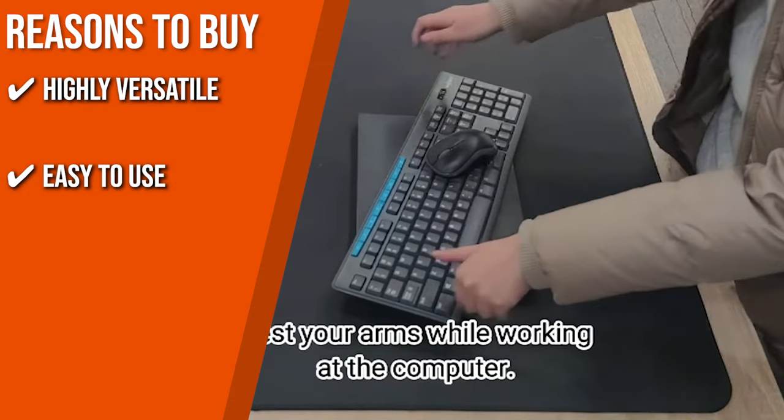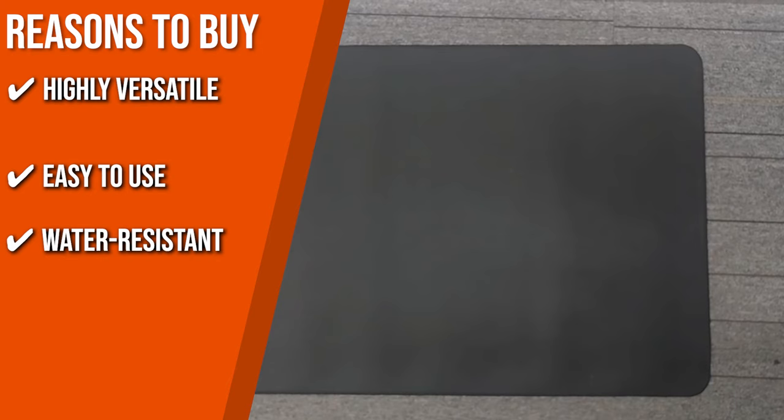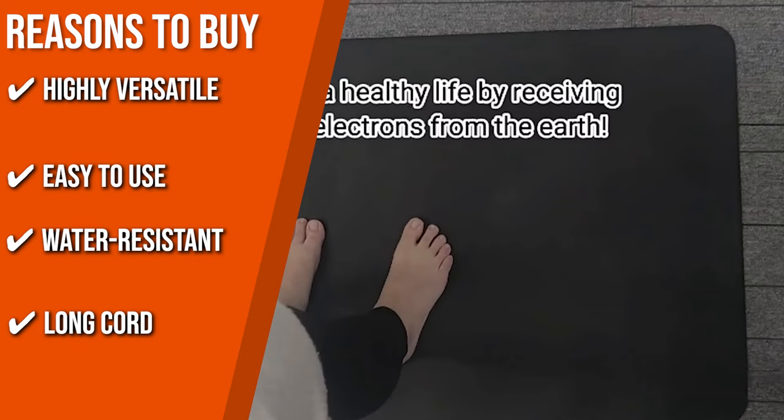Plug the kit cable onto the ground to complete the circuit and experience grounding. Water Resistant: it's water resistant, so even if you start sweating on the mat, it won't affect your stability throughout your session. Long Cord: out of the box, you'll be getting a 15-foot cord which is long enough to connect to a power outlet wherever you are.